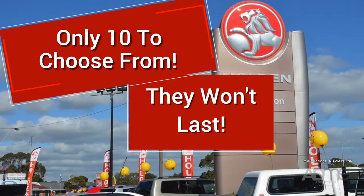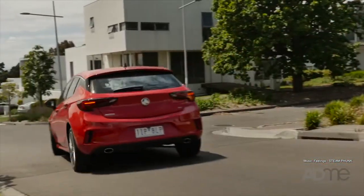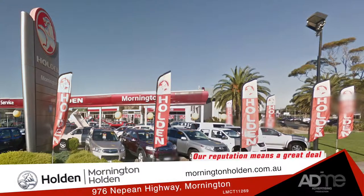But with only 10 to choose from, they won't last long, so you best get in quick to Mornington Holden, where our reputation means a great deal. 976 Nepean Highway, Mornington.